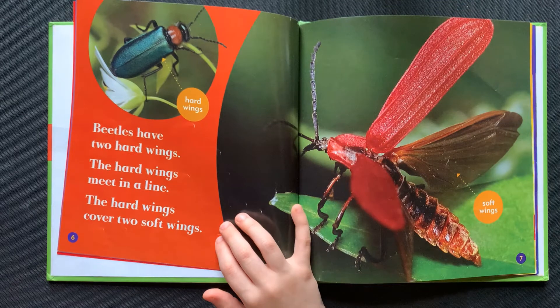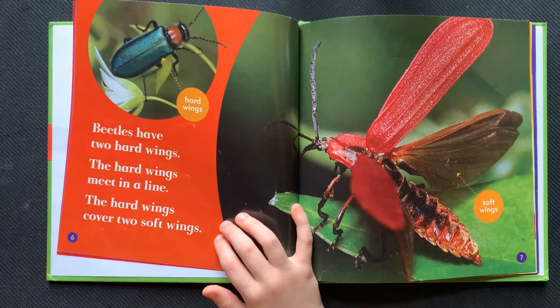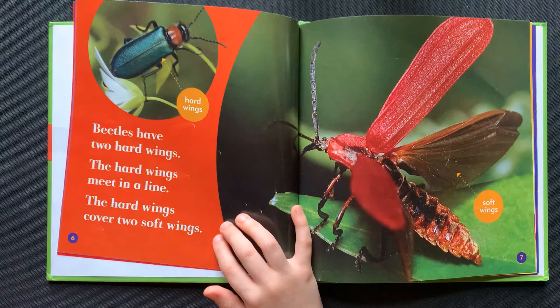Beetles have two hard wings. The hard wings meet in a line. The hard wings cover two soft wings.